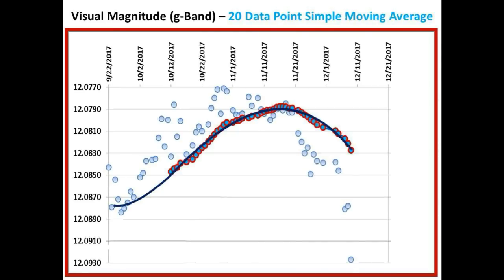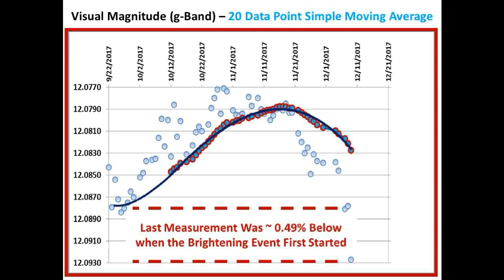As predicted, we are completing the right side of the Gaussian shape curve. Notice the two measurements circled in red — they are at approximately the same level we were at prior to the brightening event. Also notice today's measurement circled in red, which is substantially even below that flux level. Bruce Gary's last measurement is now at an all-time low and is approximately 0.49 percent below the flux level prior to the start of the brightening event.